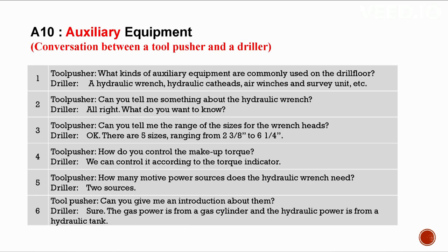A10: Auxiliary equipment. Conversation between a tool pusher and a driller. What kinds of auxiliary equipment are commonly used on the drill floor? Hydraulic tongs, hydraulic cat head, air winch, survey unit, etc. Can you tell me the sizes for the tong mouths? There are five sizes ranging from 2-3/8 inches to 6-1/4 inches. How do you control the makeup torque? According to the torque indicator. How many power sources do the hydraulic tongs need? Two — gas from a gas cylinder and hydraulic power from a hydraulic tank.